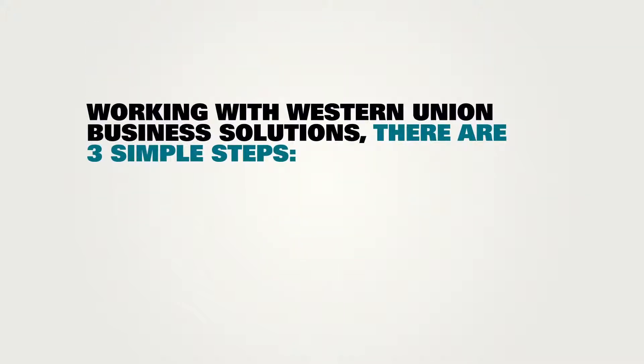So, how will CUA achieve this $2 million annual income? Working with Western Union Business Solutions, there are three simple steps.